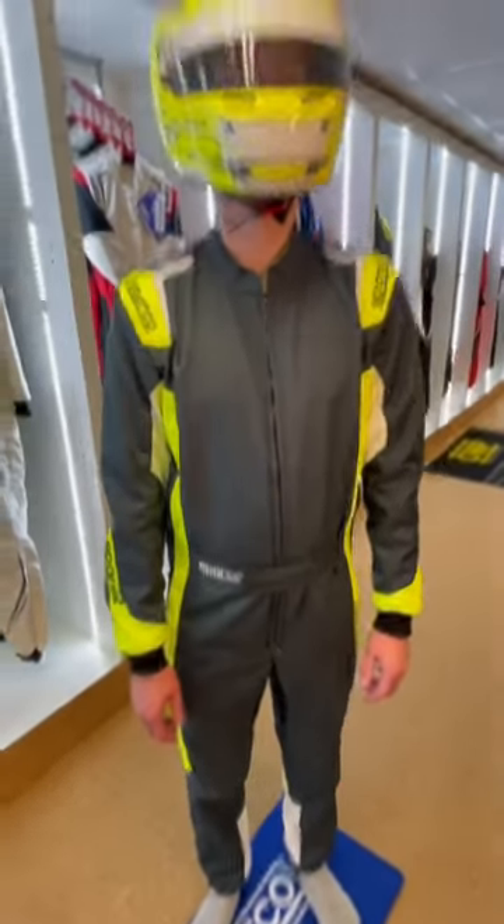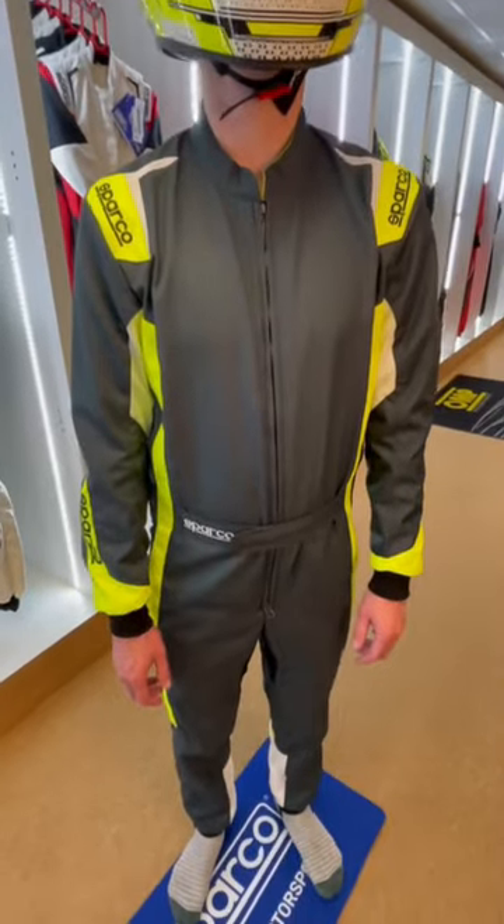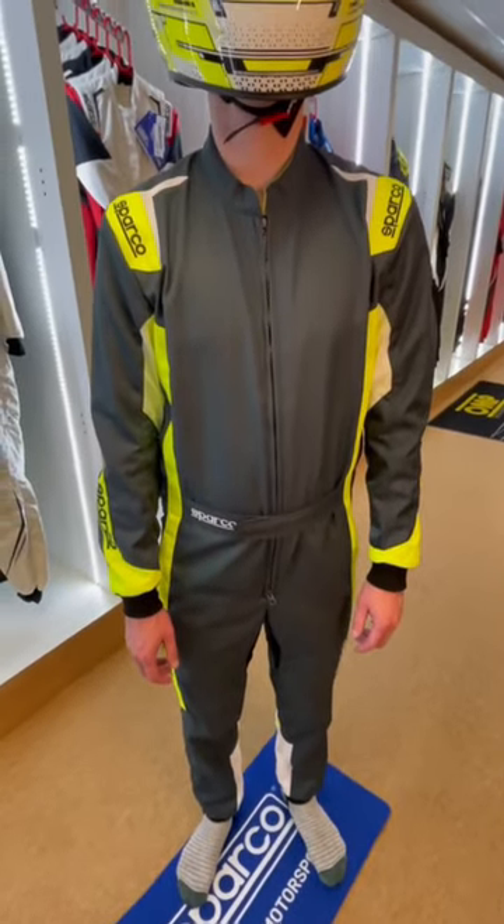There's tons of colour options to choose from. We've obviously got it matched up here with this Bell helmet — it looks absolutely ace — and at just £174, I don't think you can go wrong. Absolutely excellent value for money.